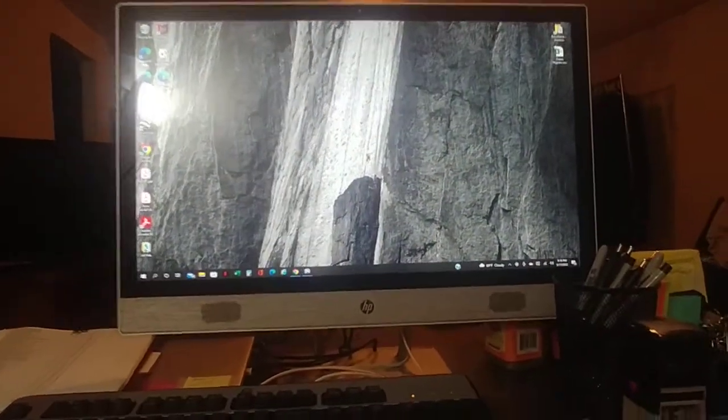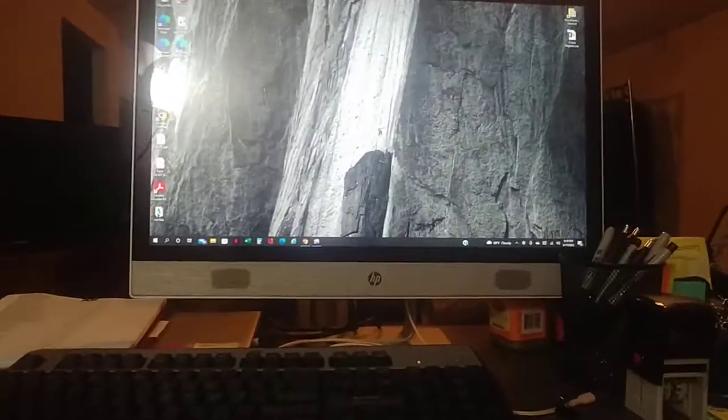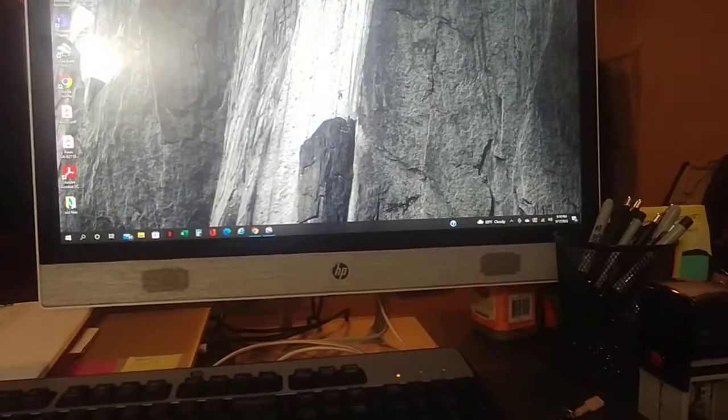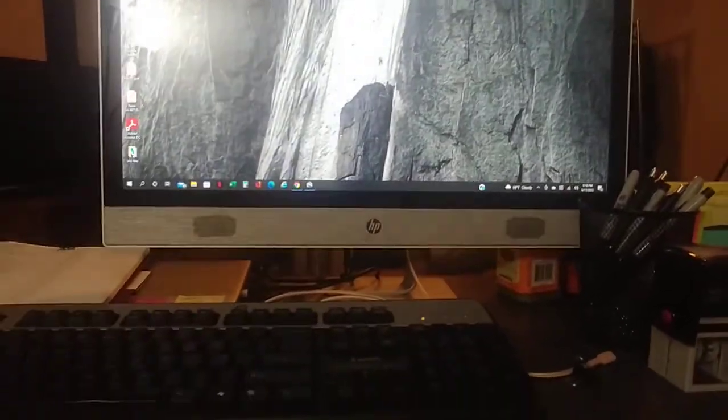Hey guys, welcome back. I'm on my mom's computer — just ignore the lamp in the background. As you guys saw in my community post, I made my first community post and I reached 500 subscribers, which means when you get to 500 subscribers you get the community tab.